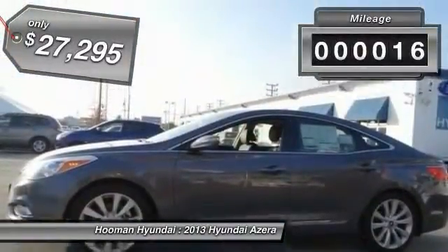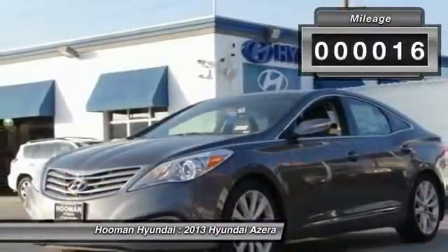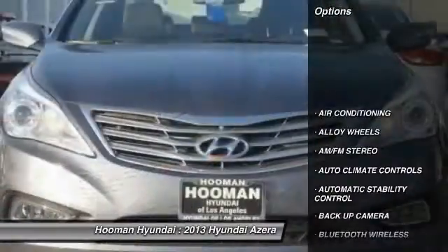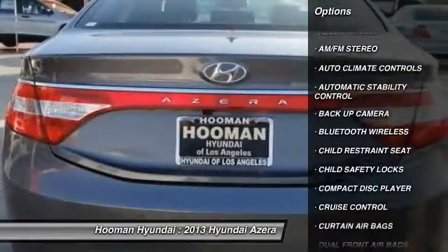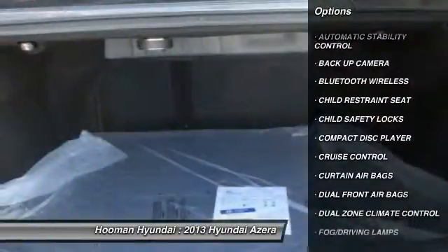This vehicle has less than 100 miles. Here are some of this vehicle's great options: traction control, dual front airbags, Bluetooth wireless data link for hands-free phone, HomeLink garage door opener, power steering.